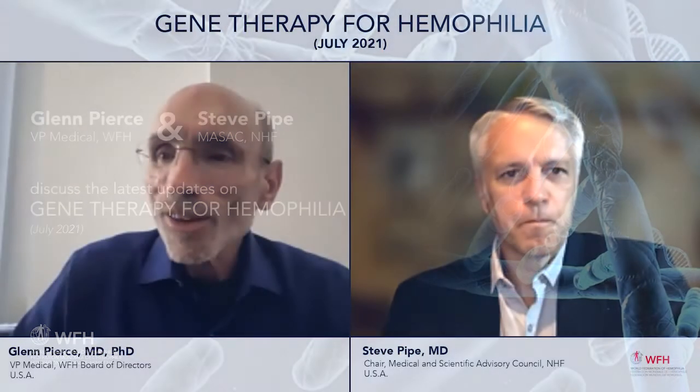We're going to try something a little bit different this morning and get into a discussion about gene therapy and some of the latest results. This is very timely because we just finished the International Society Thrombosis Hemostasis (ISTH) meetings this past week, where quite a bit of clinical data were presented for gene therapy trials, both phase 1-2 as well as phase 3.